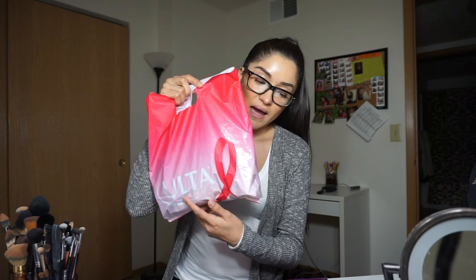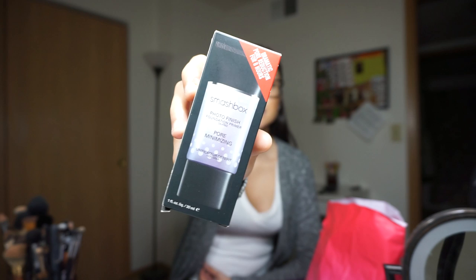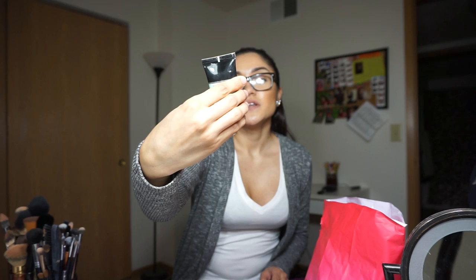I put it all together in this bag from Ulta. I do have a glare in my glasses from the light, so hopefully that doesn't bother anybody. The first thing I got — I thought it was from Ulta but it's actually from Sephora, though you can also get it at Ulta — is the Smashbox pore minimizing primer. The one I usually use is the hydrating one, but this is the Photo Finish more than primer blemish control primer.